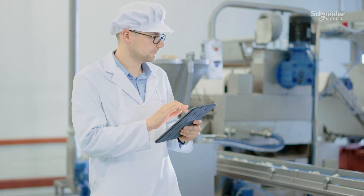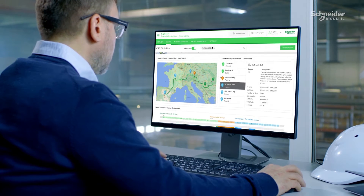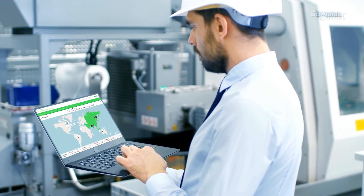To solve these challenges, we need to start by collecting relevant and consistent data. Our EcoStruxure IIoT platform provides the end-to-end connectivity necessary to aggregate operational data from different sources.